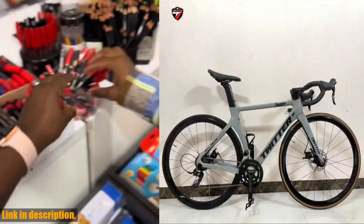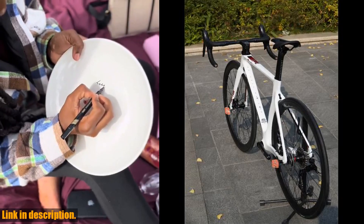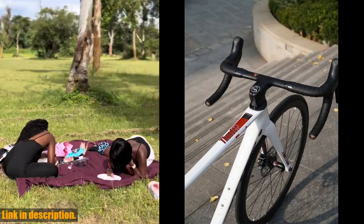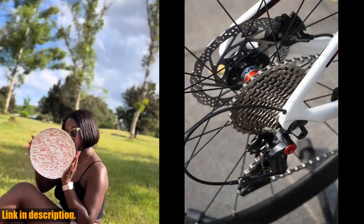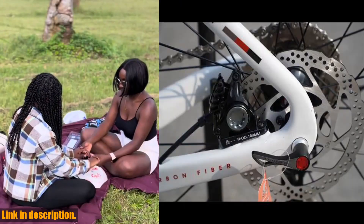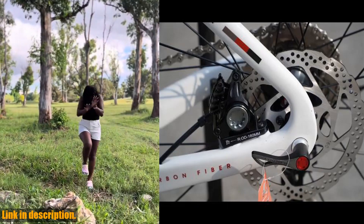Now, let's dive right into the details of the magnificent 2024 TWITTER RS22's. This bike isn't your average ride — it's a powerhouse built for speed, performance, and endurance. With a load capacity of 160 kg and a maximum speed of over 50 km/h, this bike is designed for those who are serious about their cycling.